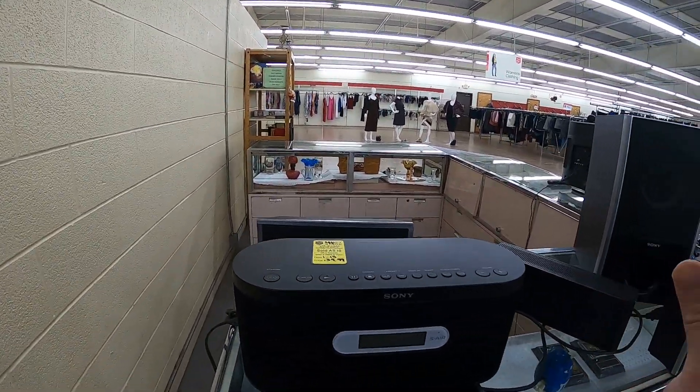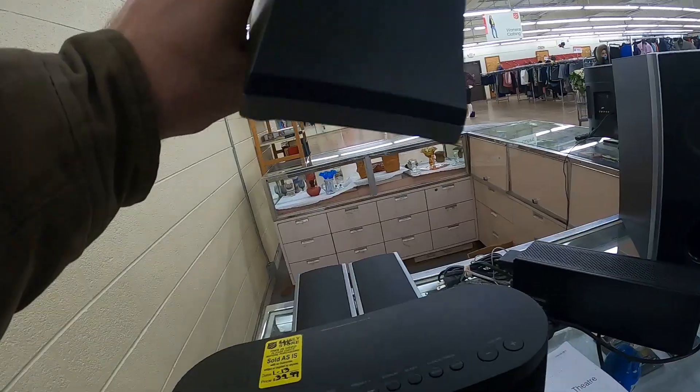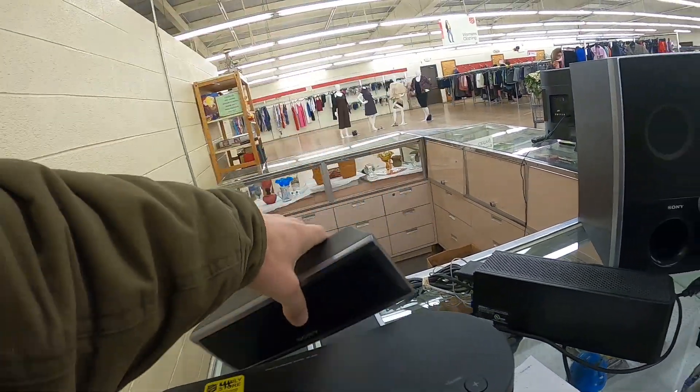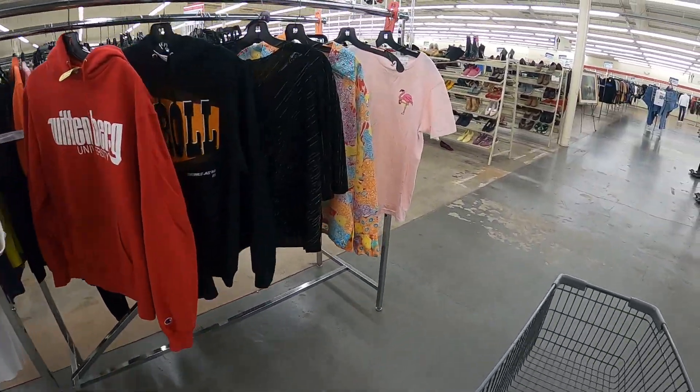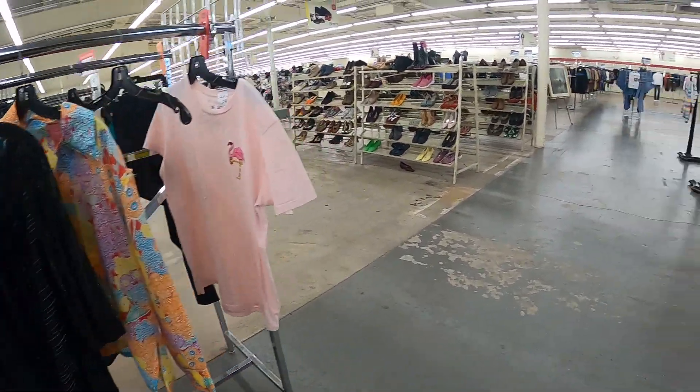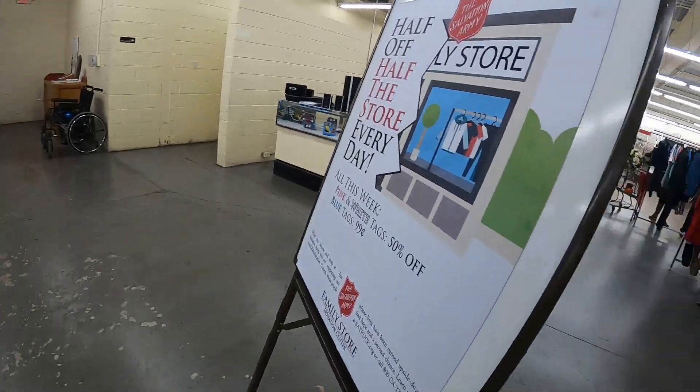What's really nice about Sony products is that they all have easy model numbers to type in and figure out what they're worth. Unfortunately, at $40 and trying to ship all of that, it would not be worth it for me.